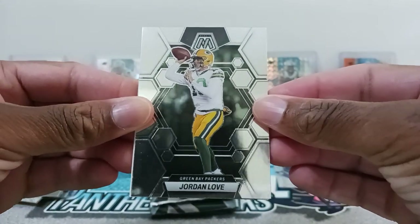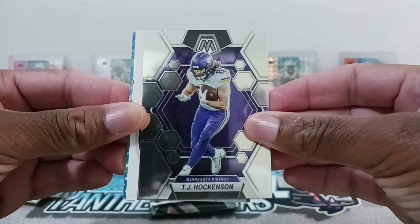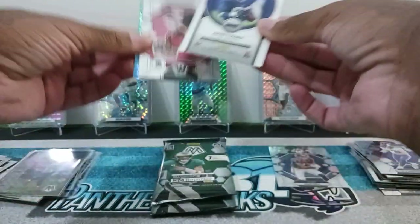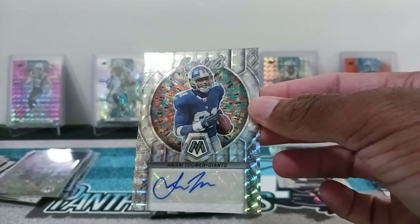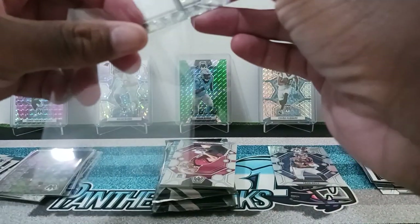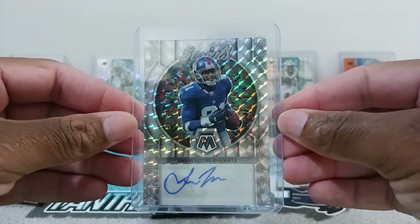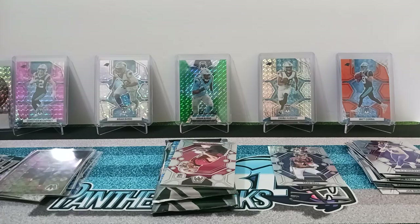All right, so we got Jordan Love — nice one for the Packers pile. Then we got TJ Hockenson. We have an autograph in here — Imani Tomer! All right, nice. So we got an auto in this Mega Box, so that is really cool. Definitely feeling that. Put it in a top loader right over here on the side.